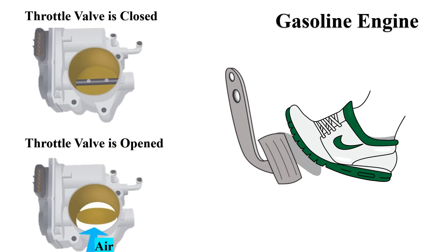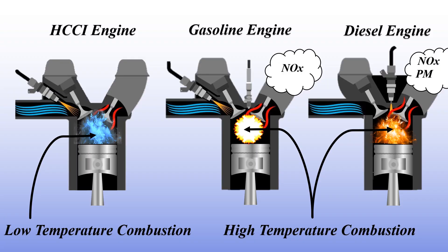Now, why should we care about HCCI? Well, for starters, it's all about efficiency. Since there's no throttle loss, which is common in regular gasoline engines, HCCI can operate with much higher thermal efficiency. In fact, it can match or even exceed the efficiency of some diesel engines, which is a big deal when it comes to fuel economy.